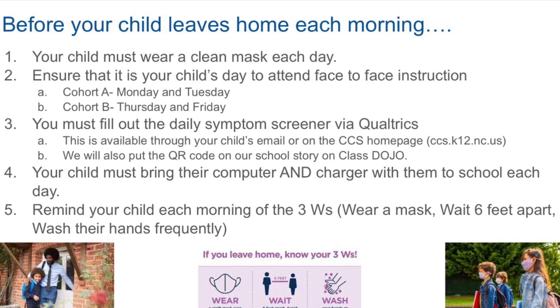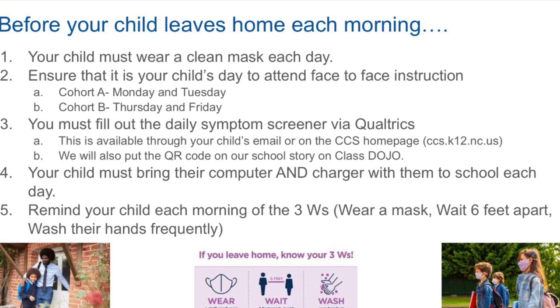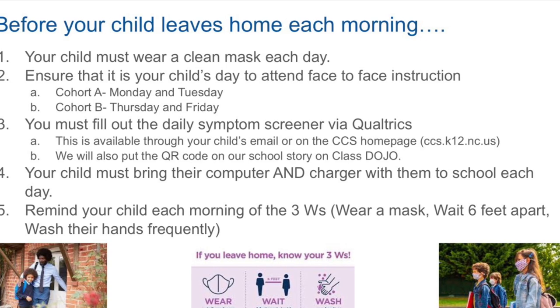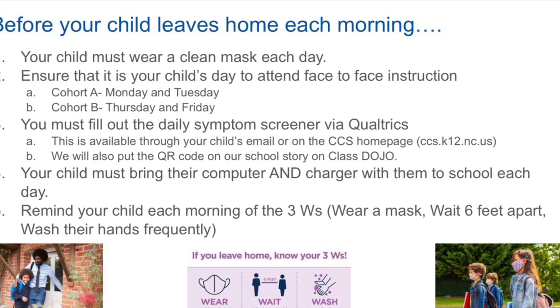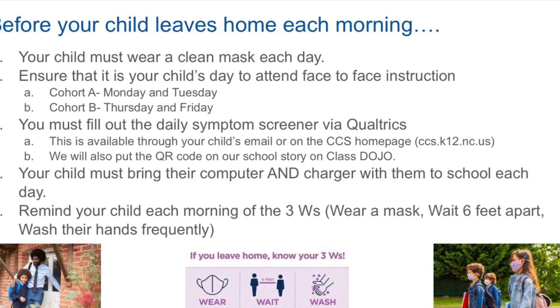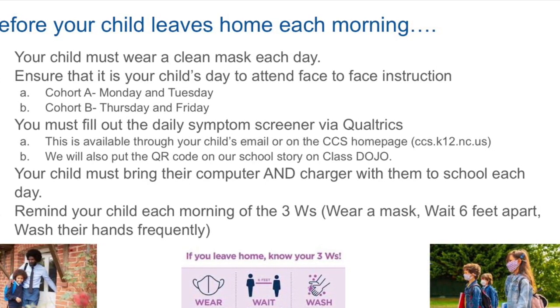You must fill out the daily symptom screener via Qualtrics. This is available through your child's email each morning or on the CCS home page. We will also put the QR code on our school story on ClassDojo for easy access. Your child must bring their computer and charger with them to school each day.